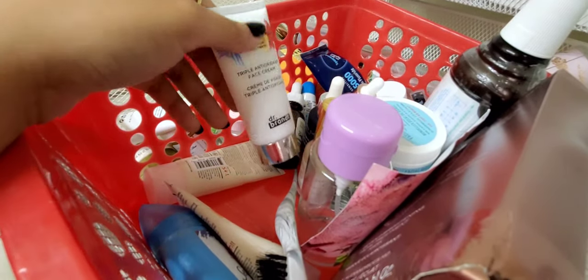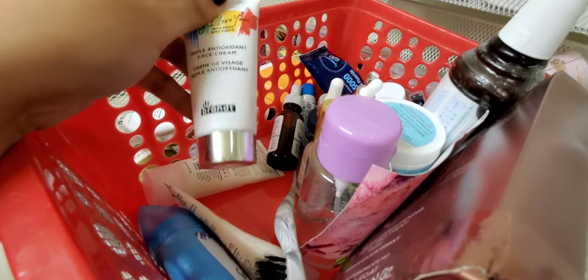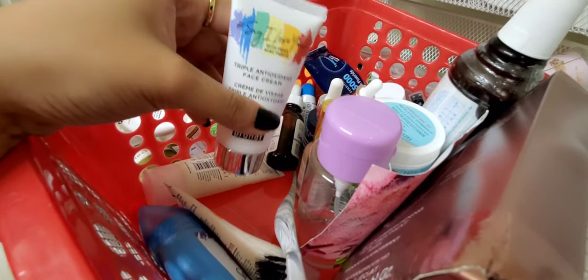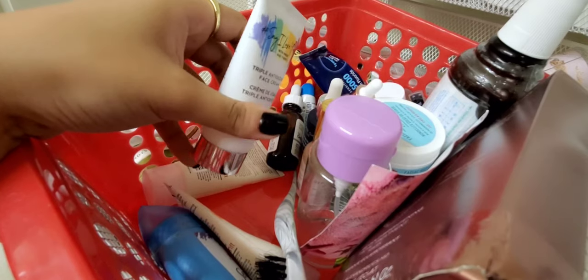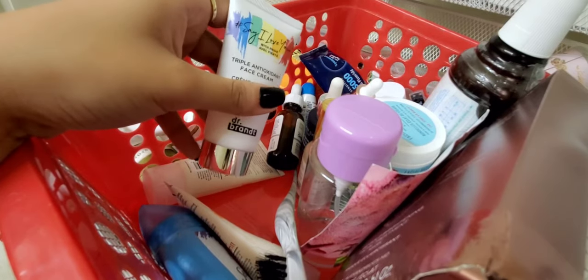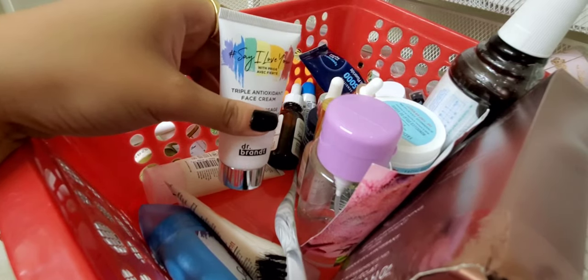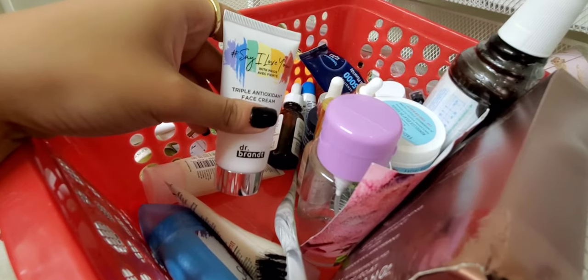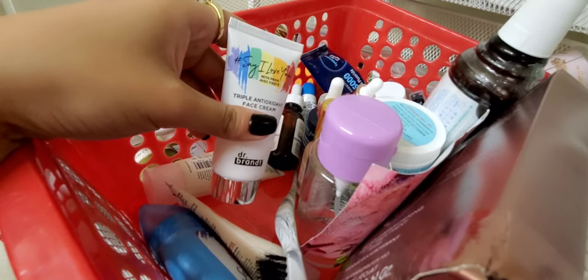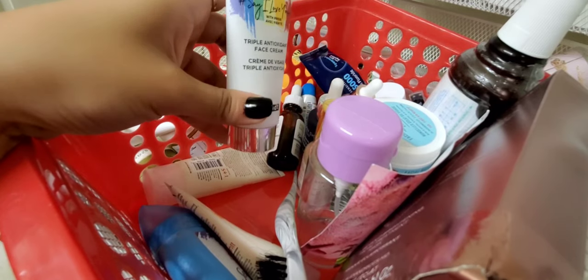Also from Dr. Brandt, this is the Say I Love You With Pride Triple Antioxidant Face Cream — I'm almost done. Again, it's fine. It moisturizes okay, but sometimes I need extra hydration steps to feel as nourished as I want. I have dry skin that fluctuates between normal-to-dry and dry, so this was okay but I won't be repurchasing.